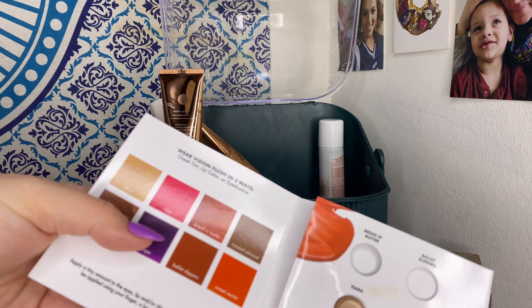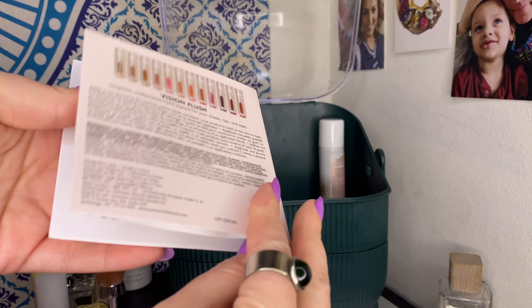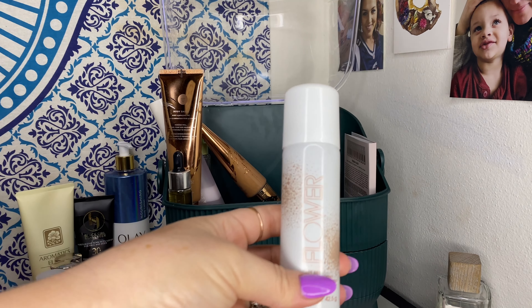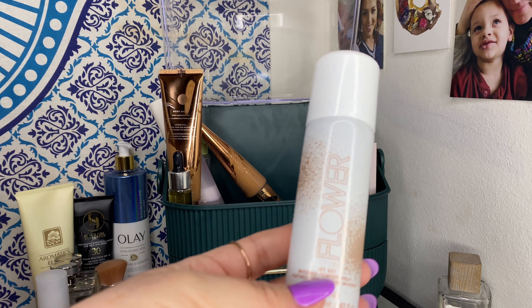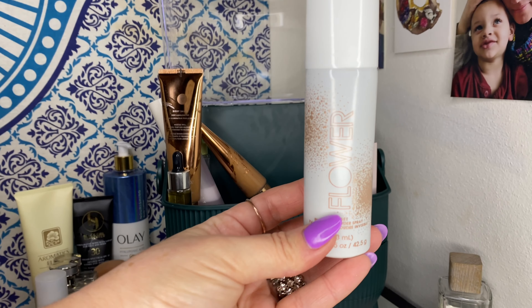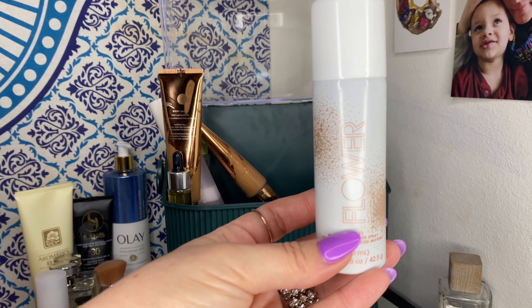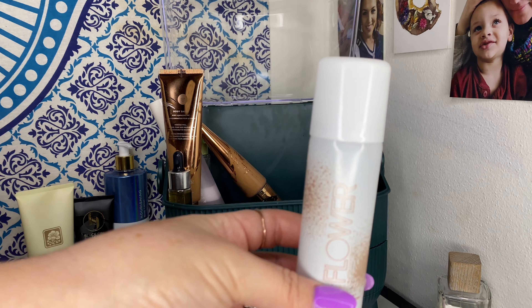I didn't use my Vision Flushes — I'm going to keep them though because I really liked them; I just kind of forgot about them. I had the Flower Beauty Jet Set Invisible Powder Spray, which I really like. It's exactly what it says — an invisible powder spray that gives you a beautiful, soft, blurred look to your face, like what powder would. Since I don't set my whole face with powder, this is a great alternative.